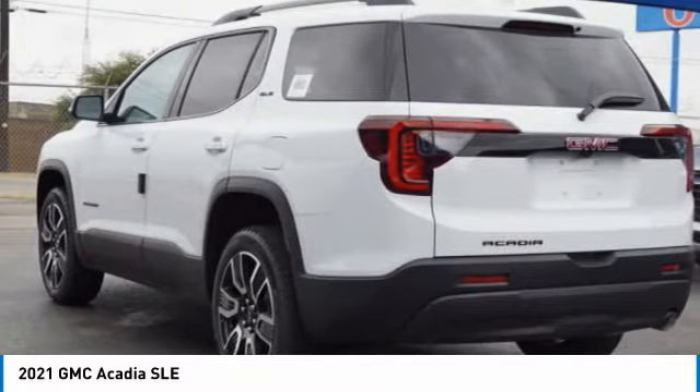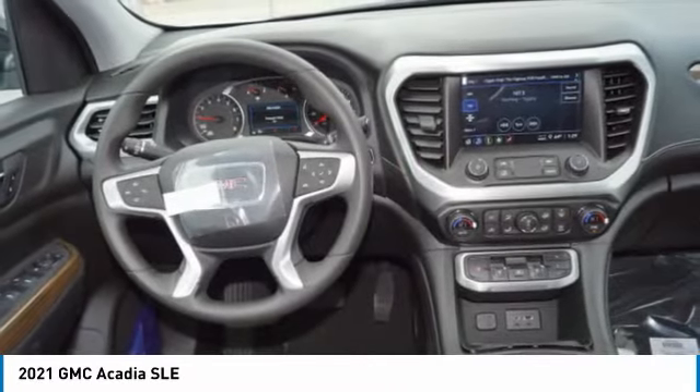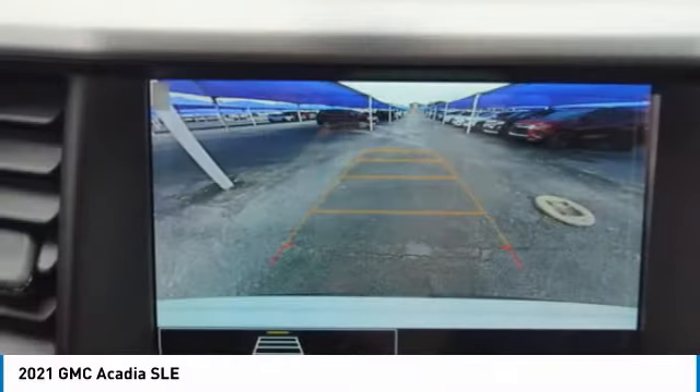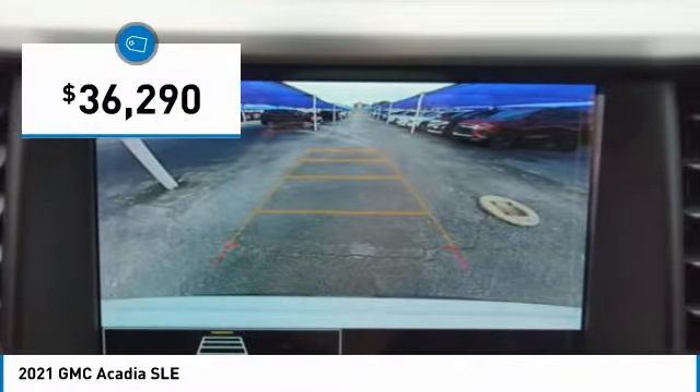Offering better fuel economy, advanced technology, and thoughtful ergonomics, the Acadia is a premium utility that rejects compromise and is priced below $40,000.